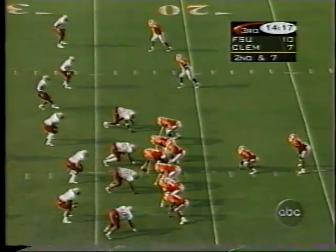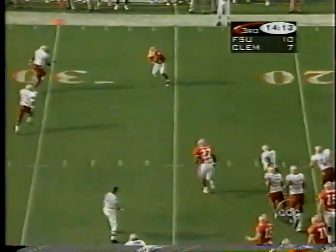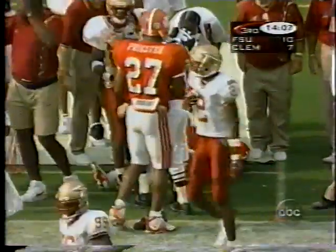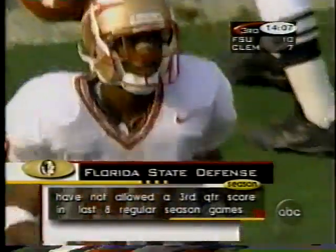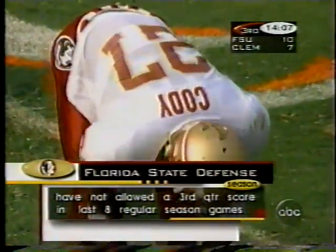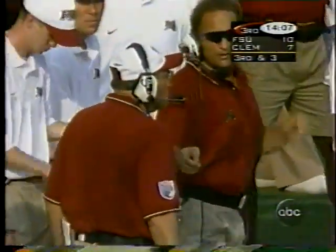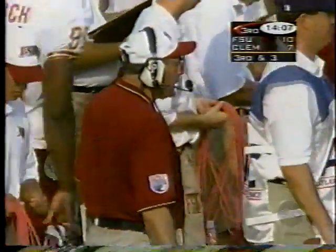Second and seven — Clemson, Nealon Green back to pass. Tony Horn gets it out to about the 27. Tay Cody knocks him out. Florida State in the third quarter this year and the last eight regular season games hasn't allowed a score — that's amazing.